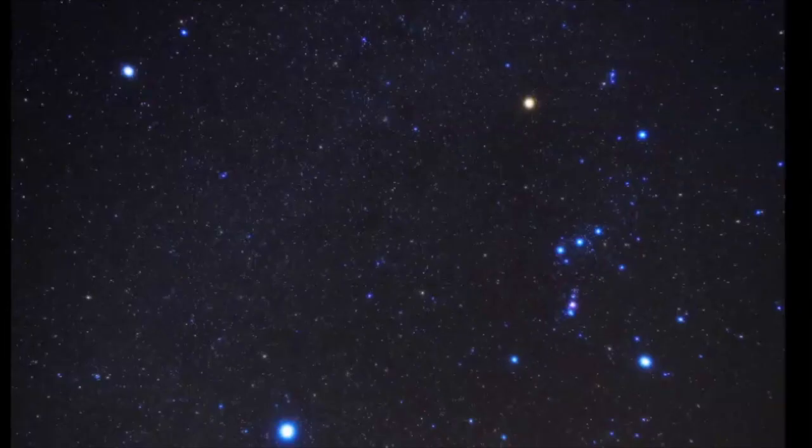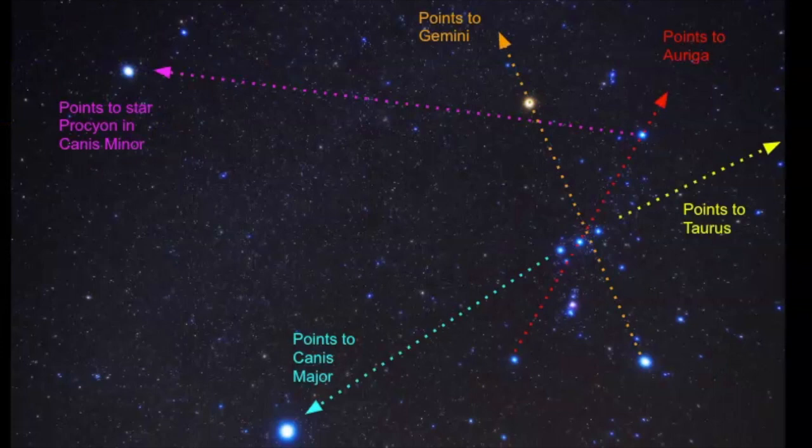Looking at this photo, there are some familiar constellations — one of which is Orion. Orion is such an important constellation because it points to so many other star patterns in the sky. You can use the two shoulder stars of Orion — just draw an imaginary line through them and it'll lead you right to Canis Minor. Orion can be used to point to Gemini, Auriga, Taurus, Canis Major, and Canis Minor.